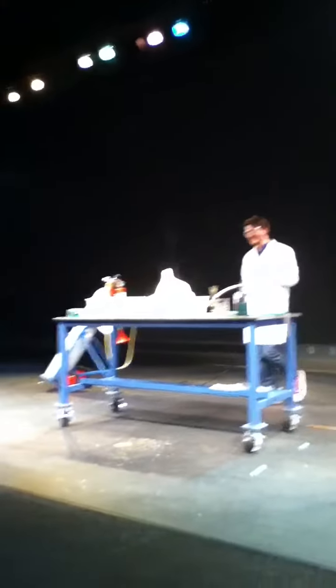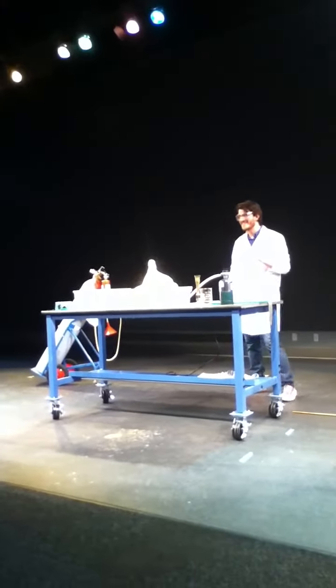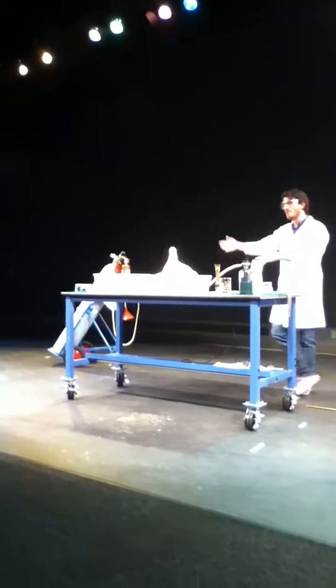The one that you guys are noticing right here. Alright, we'll put it all back in, right?